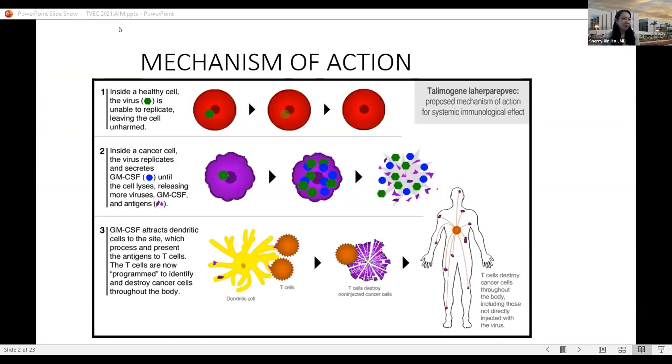This is a mechanism of action diagram. T-VEC is based on herpes simplex virus type 1, which is genetically altered — some genes are deleted and a GM-CSF cassette is inserted to prime the patient's immune system to attack cancer. Inside a normal healthy cell, the virus is unable to replicate. Inside a cancer cell, the virus replicates and secretes cell lysate products including GM-CSF and antigens, which attract immune cells such as dendritic cells and T-cells to the site. The T-cells are then programmed to identify and destroy cancer cells throughout the body.